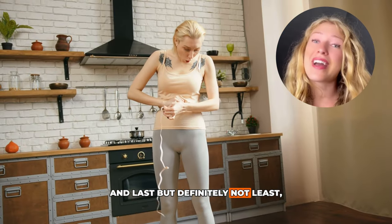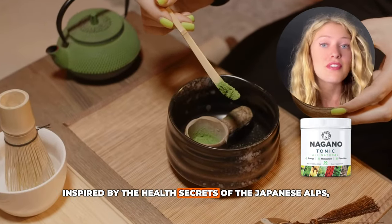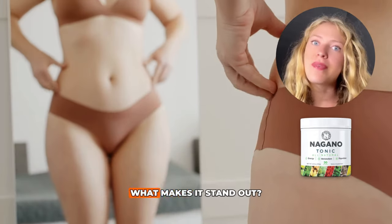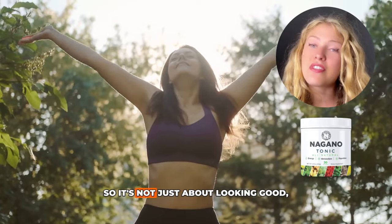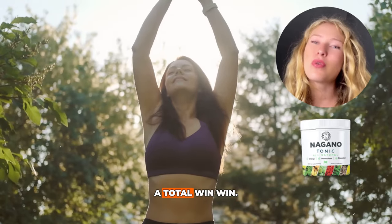And last, but definitely not least, we've got the Nagano Tonic. Inspired by the health secrets of the Japanese Alps, this one's all about harmony — helping your body shed fat while supporting overall wellness. It targets those stubborn fat areas while also boosting your mood and energy. So it's not just about looking good, it's about feeling amazing too. A total win-win.